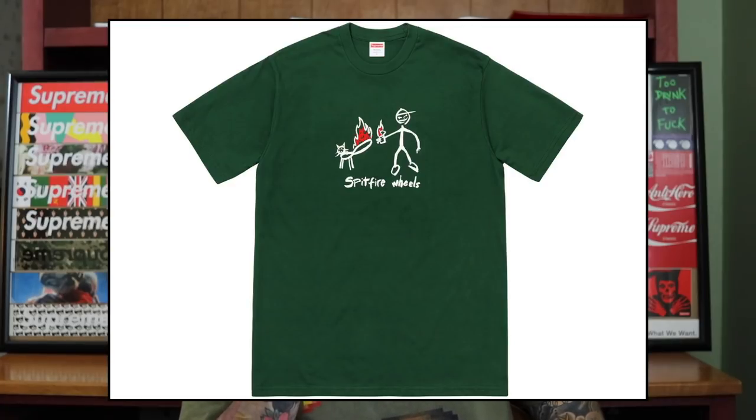That's my all-time favorite Supreme t-shirt. For the least favorite, it's the Spitfire t-shirt from spring/summer 2018. I don't like the doodle graphic, I don't like the material, and the big reason is that Supreme and Spitfire is a great collaboration — and this is the t-shirt we got. Some things just because they're brought back from back in the day doesn't mean they were a great t-shirt. I was super let down by it.